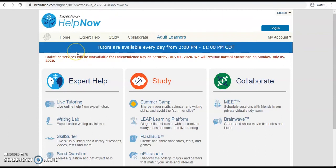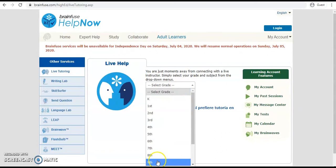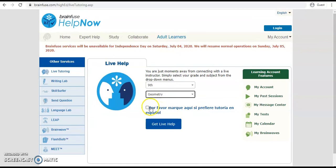Under Expert Help, you'll see the options for live tutoring, which is like a chat, writing lab, skill surfer, or sending in a question to get help. Let's select live tutoring. From here, I can select which grade I need assistance with, as well as the subject. I can also check the box for tutoring in Spanish, and then select Get Live Help.